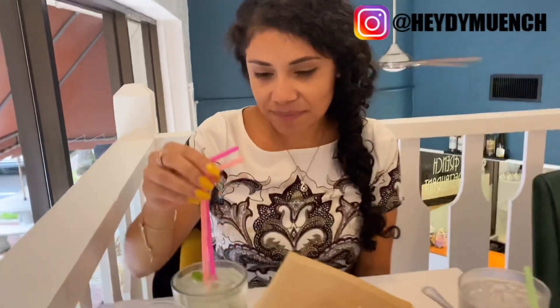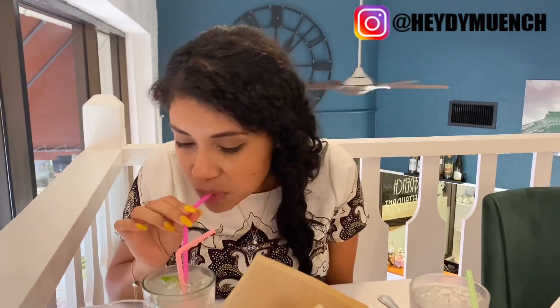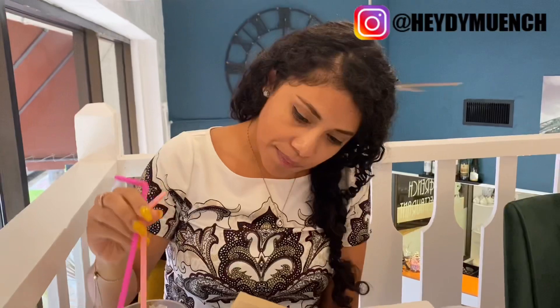Thoughts on the mojito: the bread is chewy. You can tell they use real mint leaves, real lime — you can see it all in there — plus club soda, sugar, and rum, at least that's what it tastes like. It doesn't taste any different than the one I make at home, which I like.